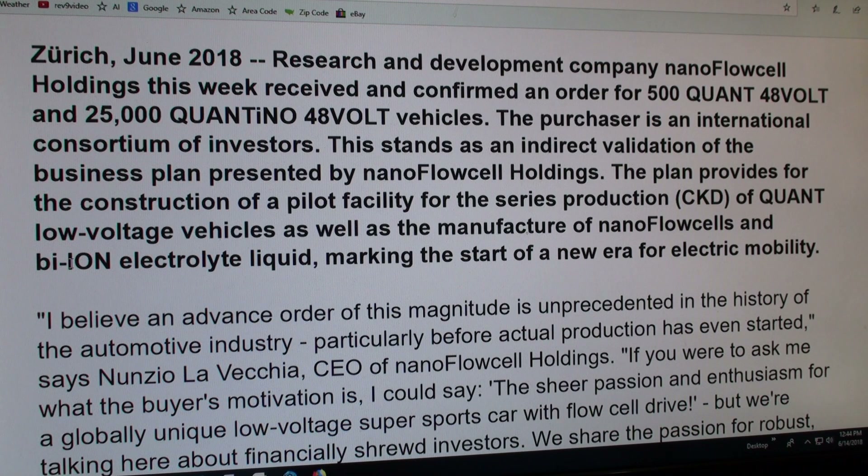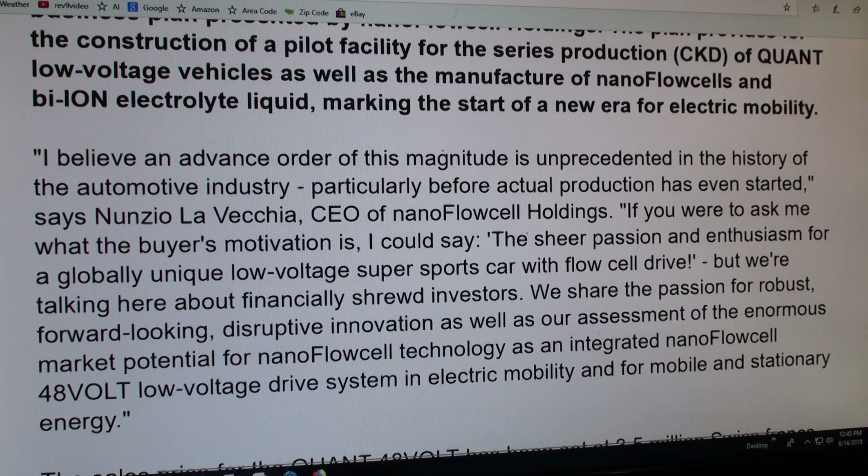It sounds kind of like the guys that come out and bring you propane. They'll come out and replenish your tank with this bi-ion electrolyte liquid, and then you'll replace the liquid in your car once you've used up all the energy in it. Because if we knew how it was recharged, maybe we would realize it really can't be recharged from some low-voltage process. Maybe it's not actually charged at 48 volts. We don't know how it's charged, but still, they're talking about selling these to residential customers.